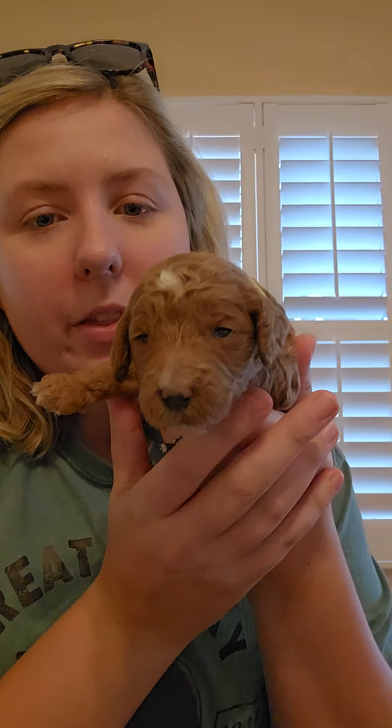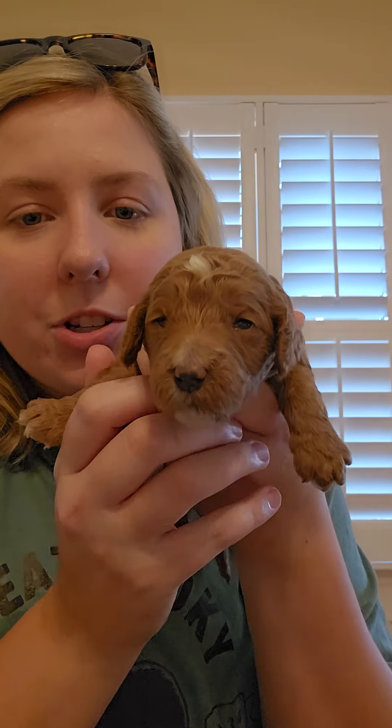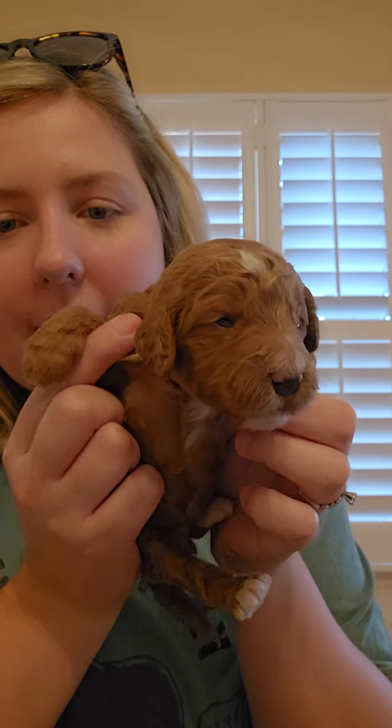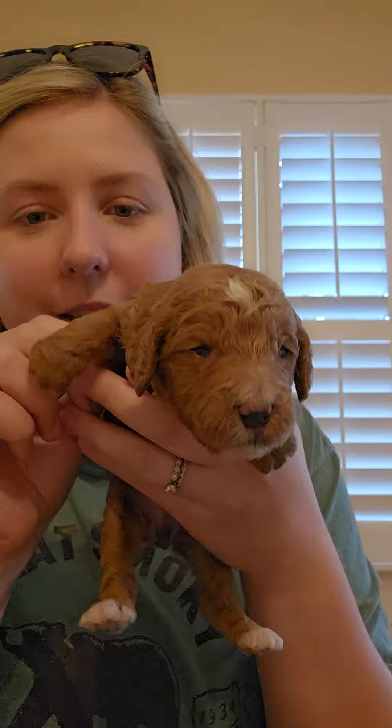And this is the smaller one of the red twins. This is Miss Susie. She has a yellow collar. She has this really pretty white star right here on her forehead and she's got a little bit of a white chest too with little white tips. She is super cute. So this is Susie.